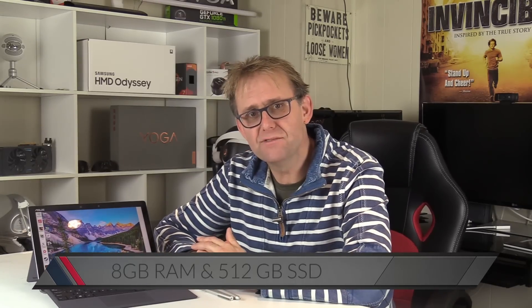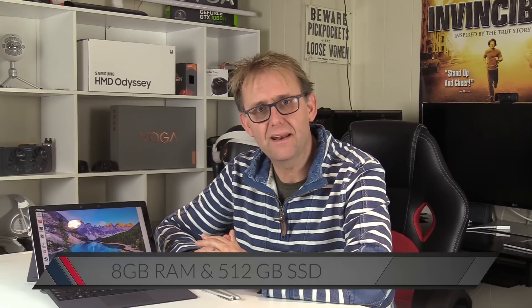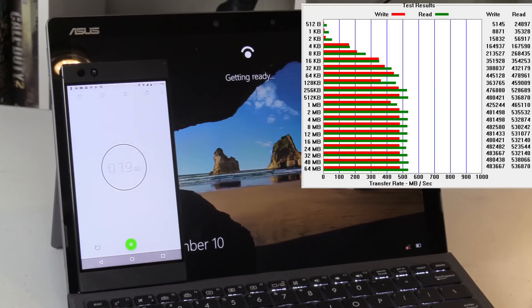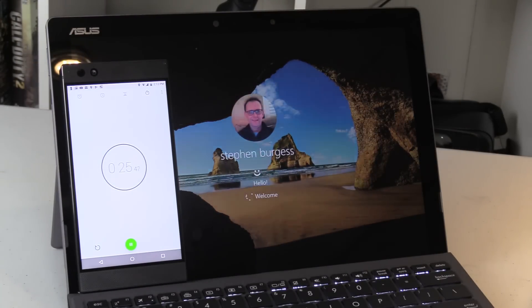My unit comes with 8GB of RAM and a 512GB SSD. It's a SATA SSD, but at this price point you get a decent 480 MB/s write and 530 MB/s read. It boots up fairly fast at 26 seconds and the Windows Hello camera works pretty well.